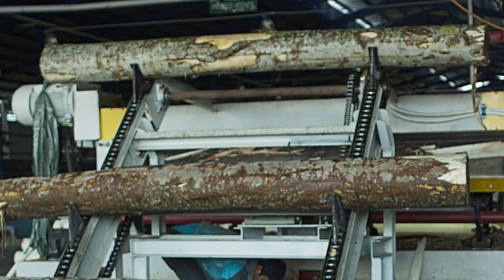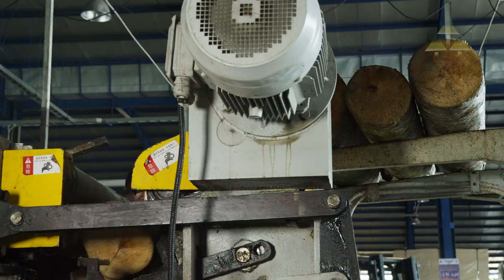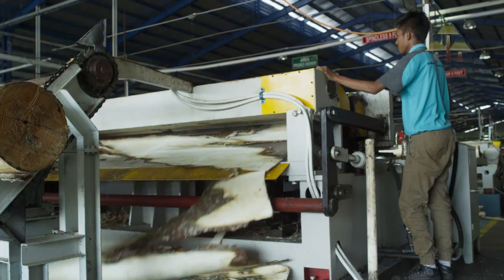Peeling. The logs are ready to be peeled into 5 or 9 feet sheet veneers on a spindle-less lathe.